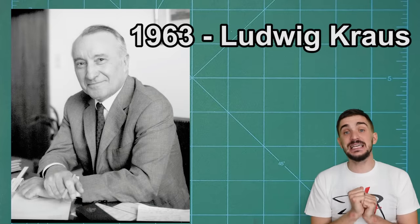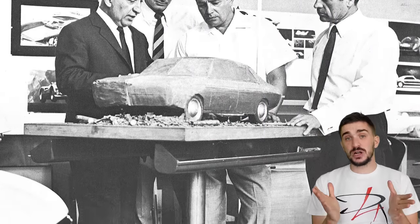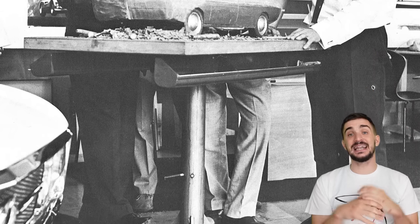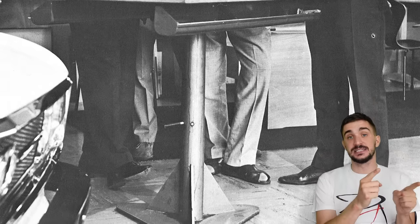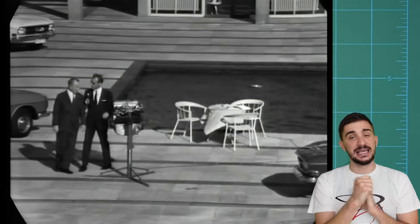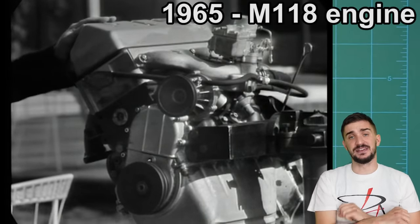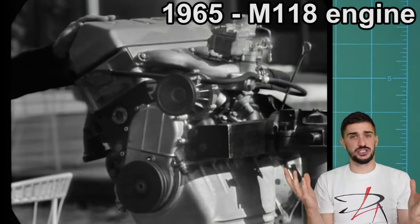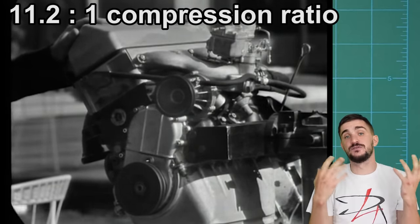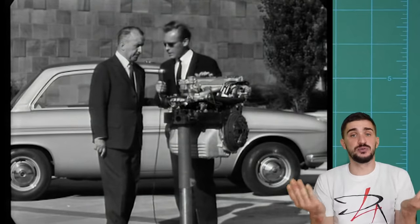So in 1963, Mercedes sends over Ludwig Krauss, together with a team of highly motivated young technicians, to set Auto Union straight. Mr. Krauss, as the former head of the R&D and design departments over at Mercedes, had extensive experience developing engines. As soon as he got into Auto Union AG, together with his colleagues, he started work on the M118 engine, aka the Mexico engine, aka the H engine. The engine saw the light of day in 1965, and it featured a, for its day, incredible compression ratio of 11.2 to 1.